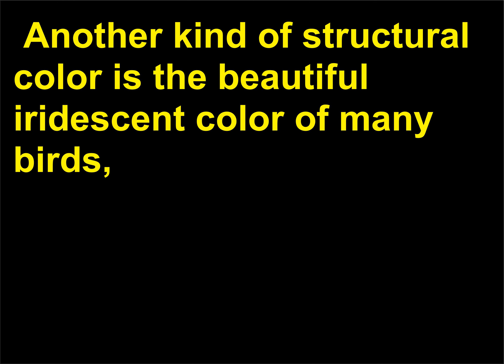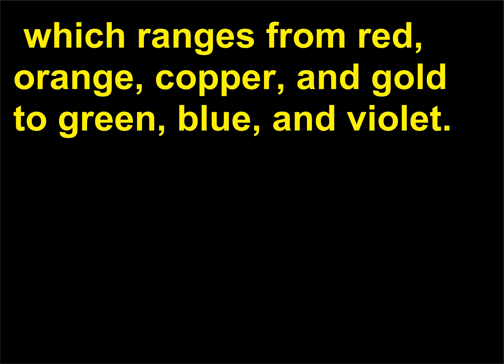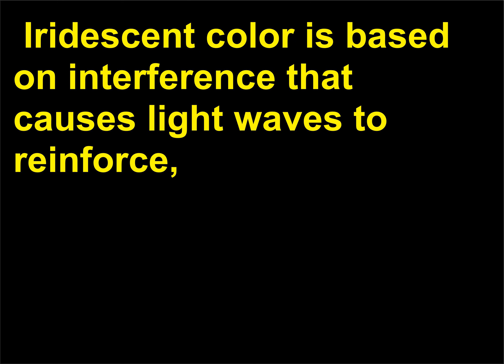Another kind of structural color is the beautiful iridescent color of many birds, which ranges from red, orange, copper, and gold to green, blue, and violet. Iridescent color is based on interference that causes light waves to reinforce, weaken, or eliminate each other. Iridescent colors may change with the angle of view.